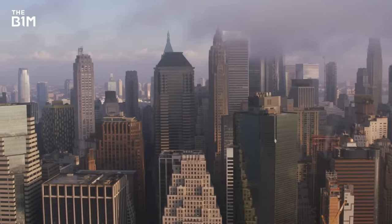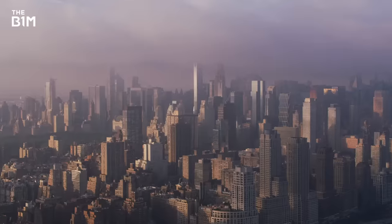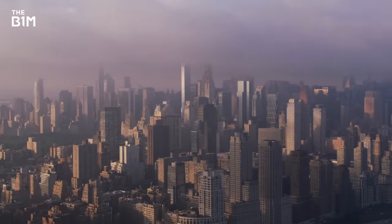Ultimately, skyscrapers are as much a product of the economy as they are of architectural trends and fashions.